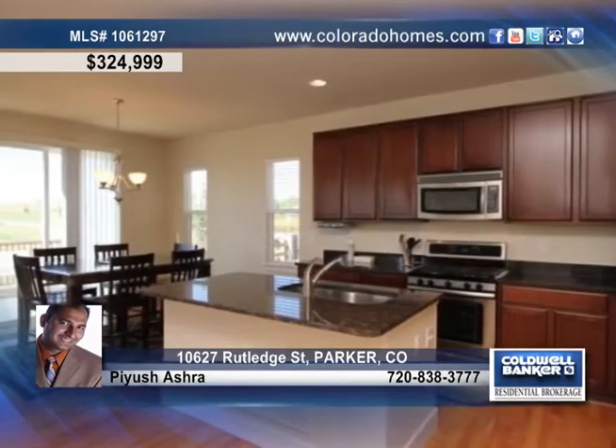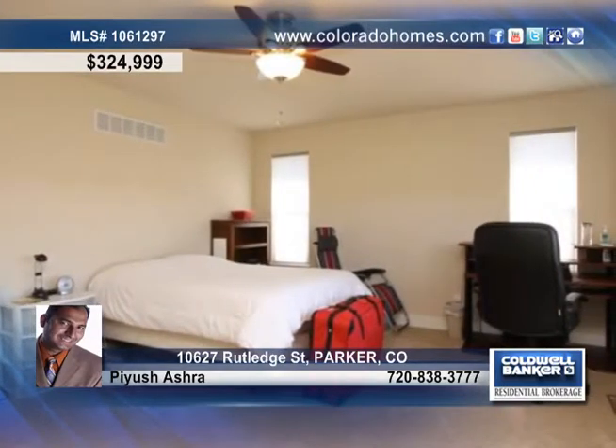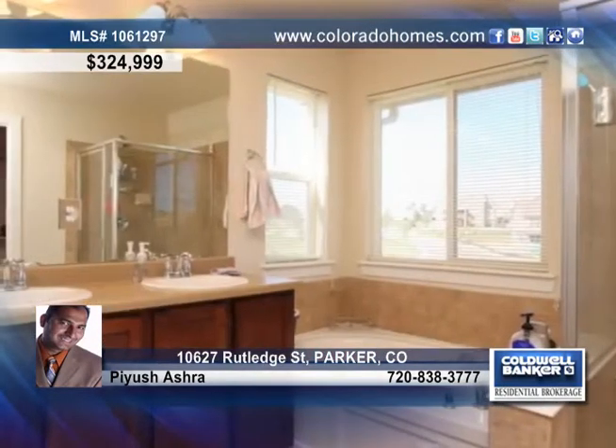This home is ready to move into with upgraded carpet, a comfortable great room, and upgraded cabinets, stainless steel appliances, and a kitchen island. The dining area of the kitchen also offers easy access to the back deck.